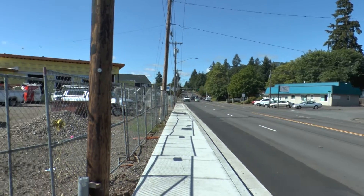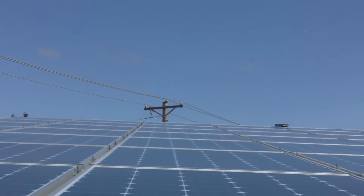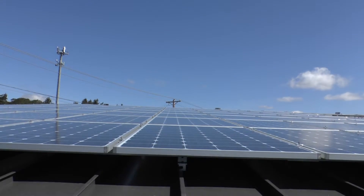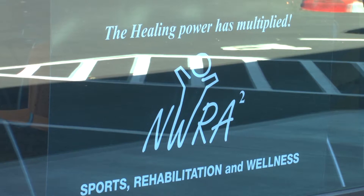This commercial solar installation in South Salem is a whopper. Instead of three or five panels sitting on the roof, this building has 133 total. It is the new home of Northwest Rehabilitation Associates.